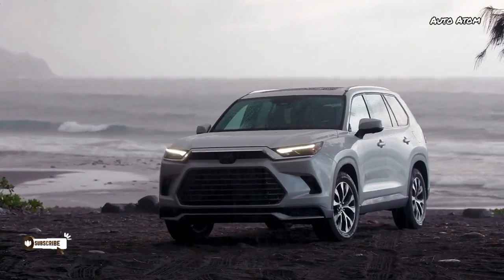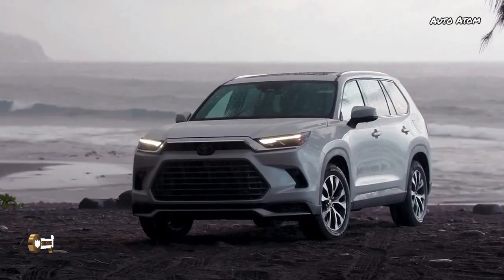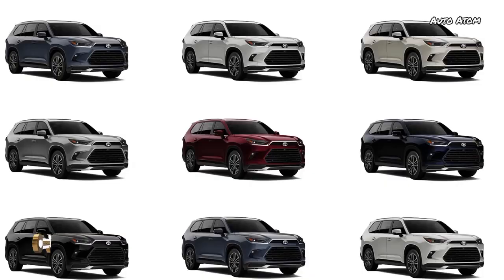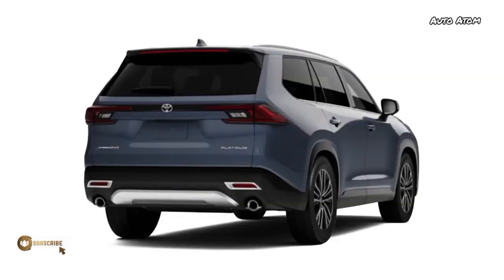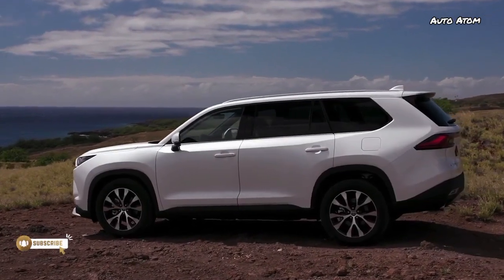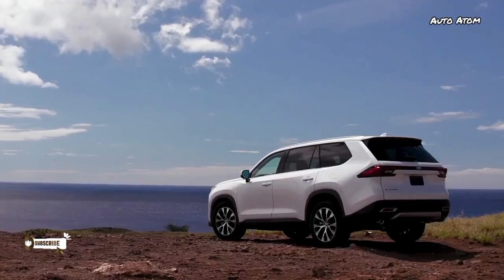Blocky and solid, the Grand Highlander looks unashamedly like the family hauler it is. It's a handsome vehicle in the way that a Clydesdale is a handsome horse. The interior, though differing in detail from the Highlander, features the same general layout — its 12.3-inch center screen sitting atop climate controls with proper buttons and dials.